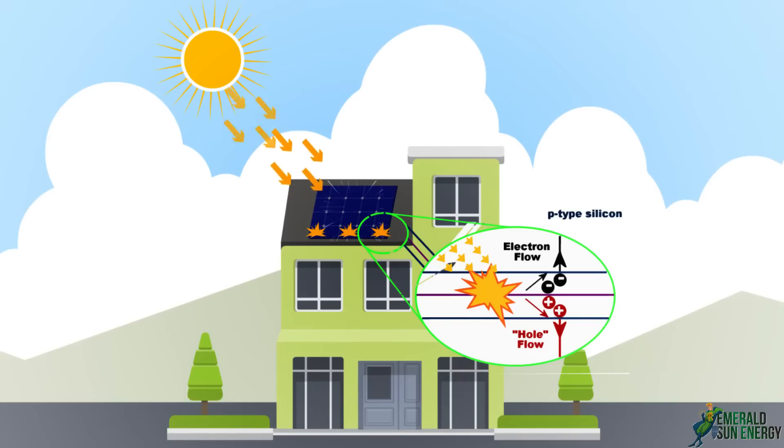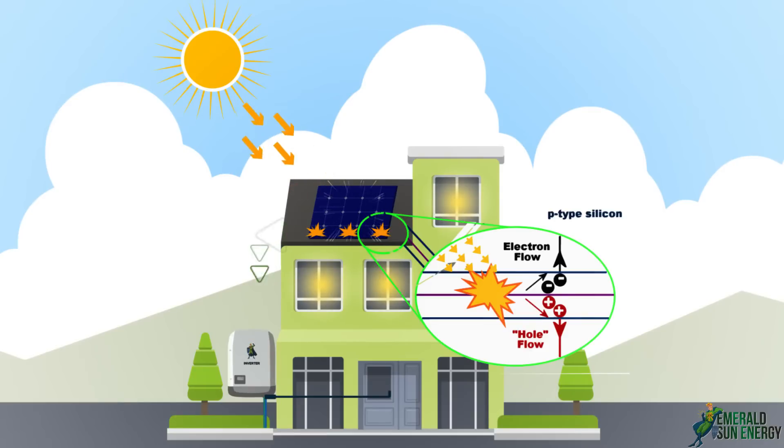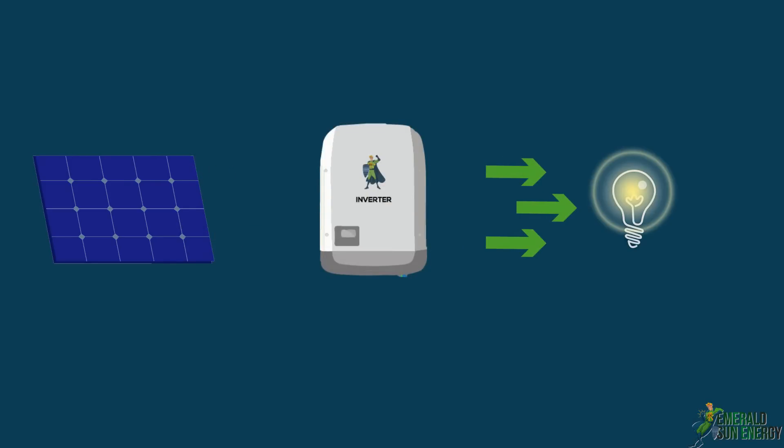This electric current then moves from the solar panels to an inverter that is directly linked with the house main electrical panel. The inverter receives DC current and converts it into AC, which is compatible for household consumption.